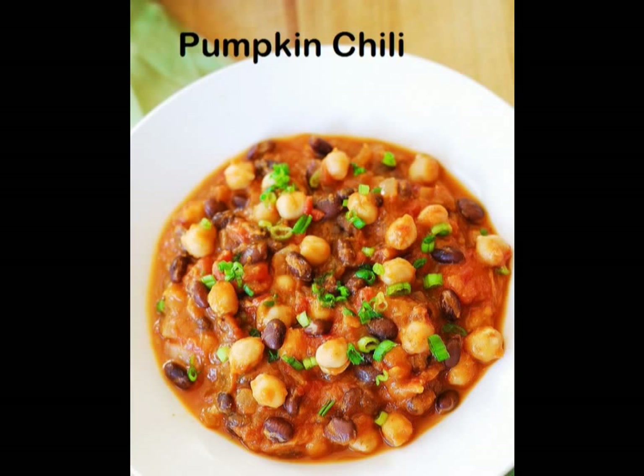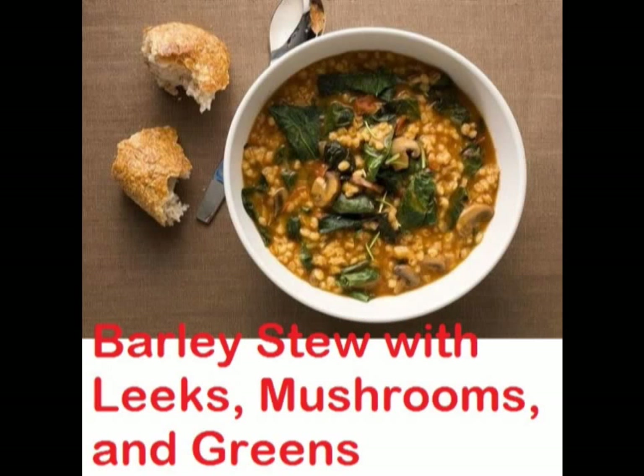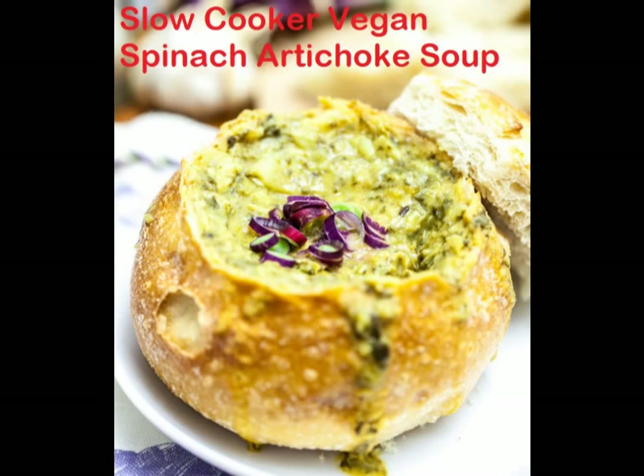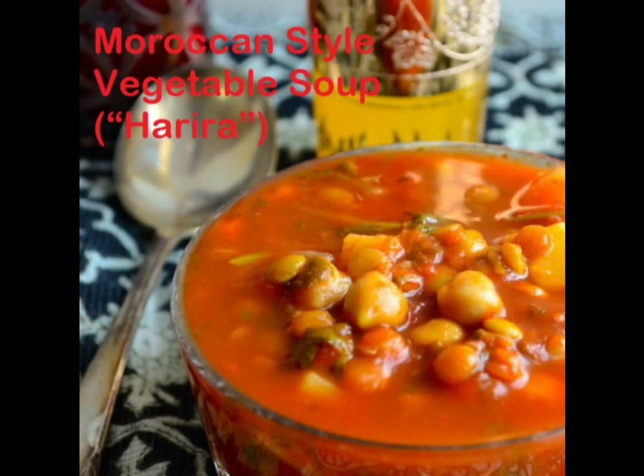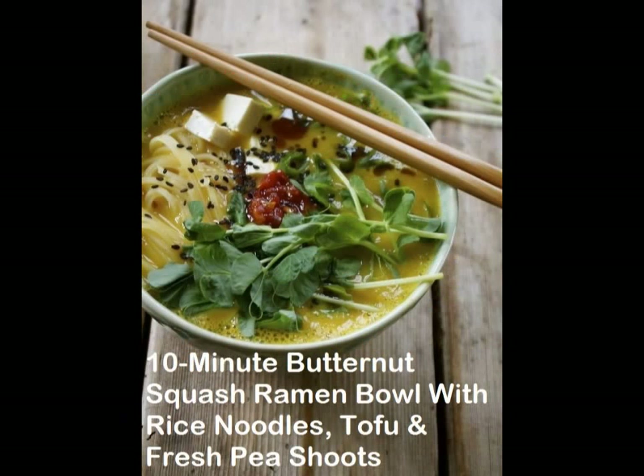8. Pumpkin chili. 9. Barley stew with leeks, mushrooms, and greens. 10. Slow-cooker vegan spinach artichoke soup. 11. White bean and kale soup. 12. Moroccan-style vegetable soup, harira.